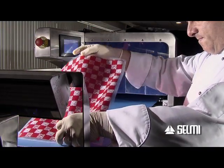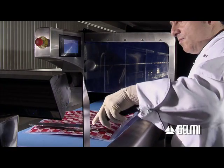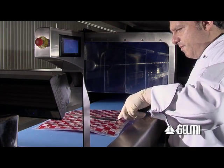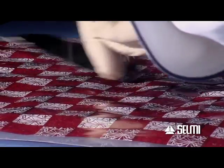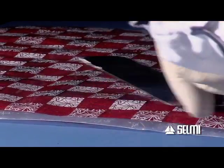On machines of this size, we suggest that the decoration zone is at least 80 centimetres before the tunnel entrance. We should not forget that the personalisation of the product during the cooling phase provides a sign of craftsmanship.